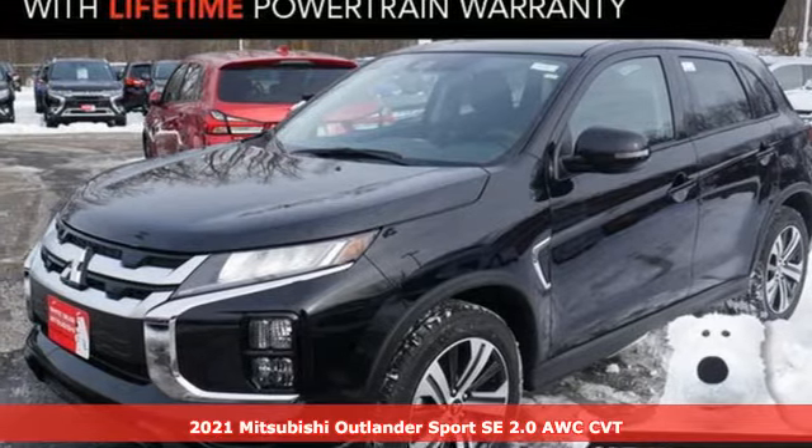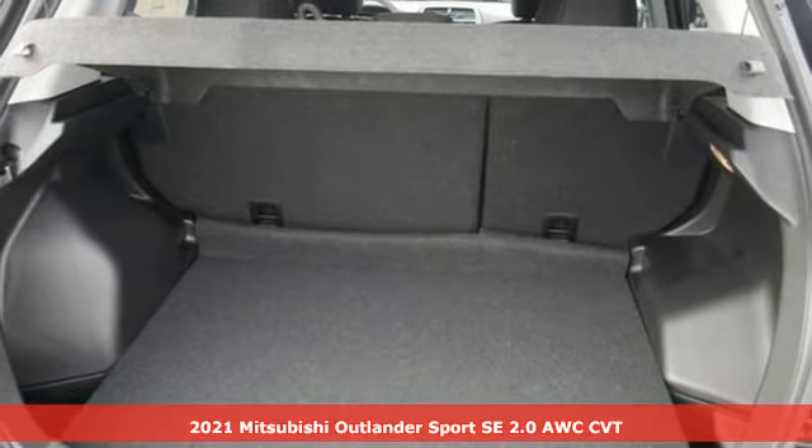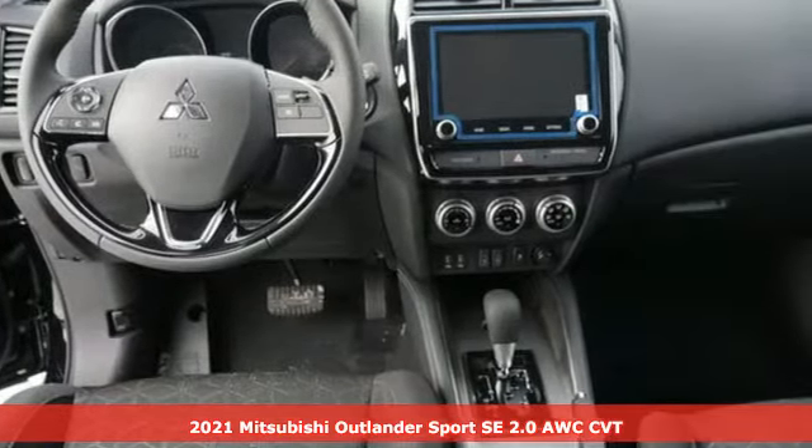Here's a new 2021 Mitsubishi Outlander Sport. You're ready for anything. Your vehicle should be too. With this Outlander Sport, it is.